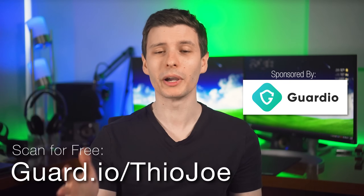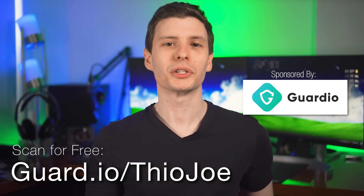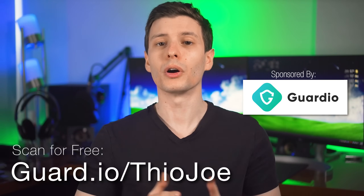Hopefully that shed some light on something you didn't know was a risk — next time you go to install an extension, you'll do some double-checking first. Thanks again to Guardio for sponsoring this video — visit guard.io/TheoJoe to do a free scan and detect any harmful extensions already installed. Let me know in the comments if this helped you or if you managed to remove a malicious extension. If you want to keep watching, I'd recommend my video on hidden Chrome menus and settings you've probably never seen before.